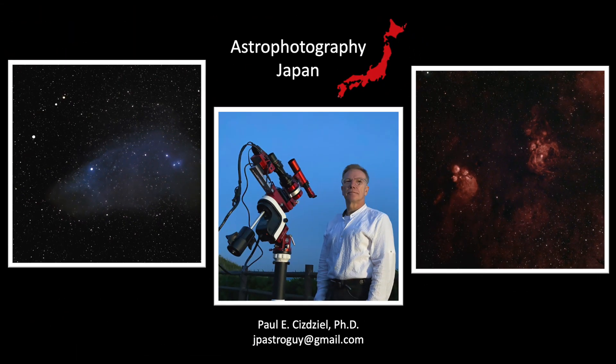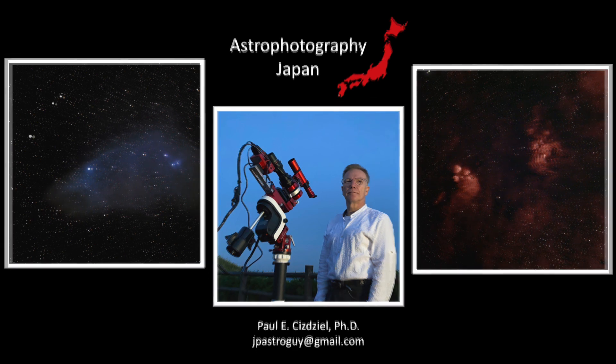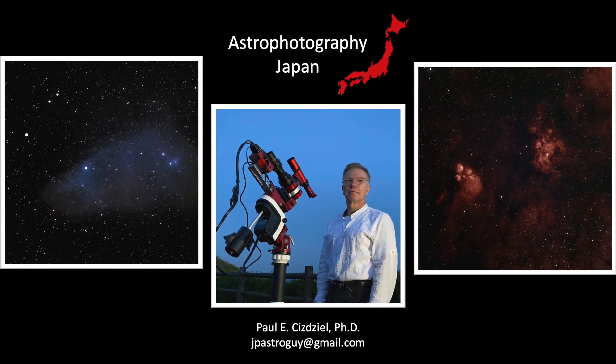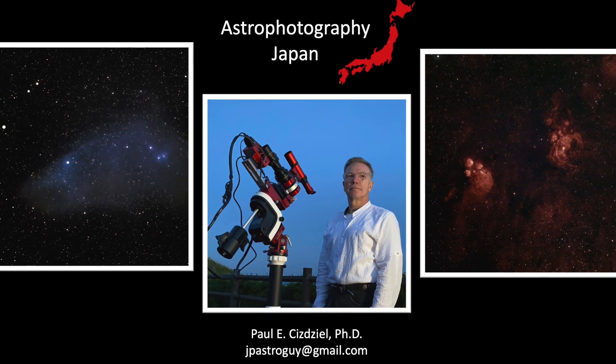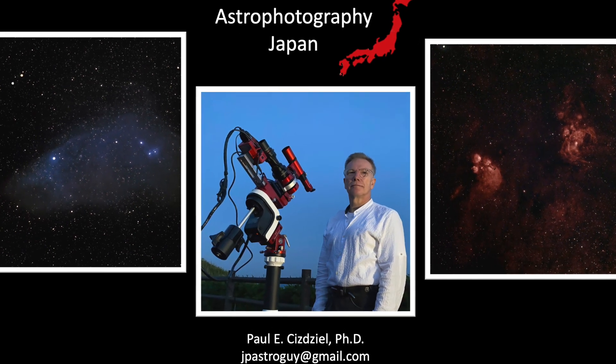That wraps it up. Thanks for joining me again on another episode of Astrophotography Japan. Despite the mixed results, for me the trip was a fun adventure and educational. I hope you enjoyed the video too. If so, please give a thumbs up and leave some comments — especially if you can help me improve the Horsehead Nebula processing or imaging results. Until next time, here's wishing you clear skies and exciting adventures ahead. My name is Paul Cheesgel and I am an astrophotographer.